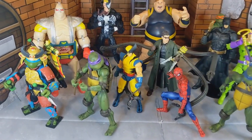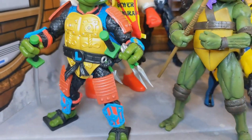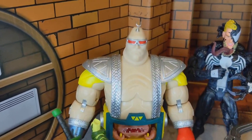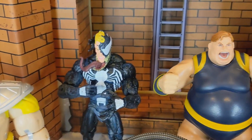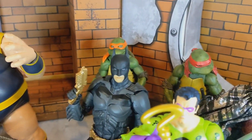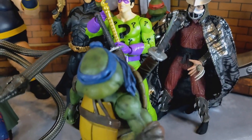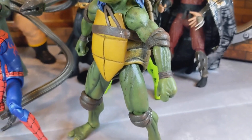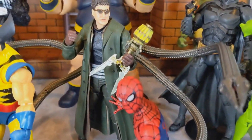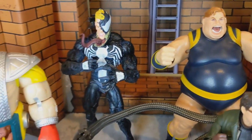Hey guys, welcome back to the channel! Today we're gonna be taking a look at my top 11 figures of the year — 2023. This is gonna be based on McFarlane, Marvel Legends, Neca, Super 7, and Diamond Select Marvel Select figures. This was a very hard thing to do — picking my top 11 figures was really difficult.